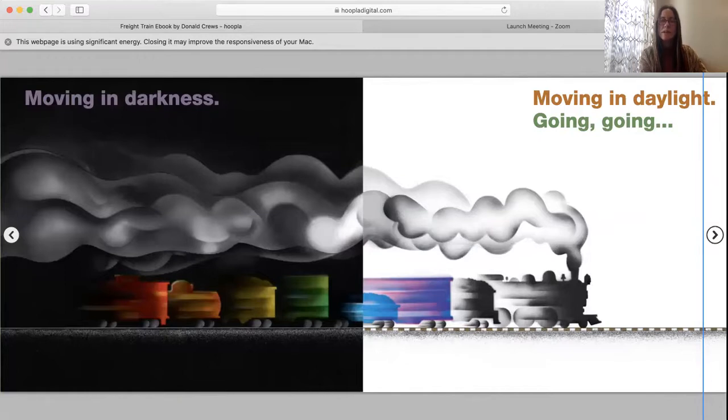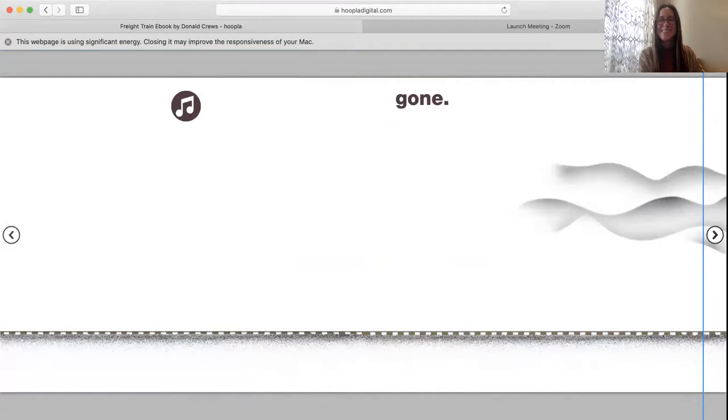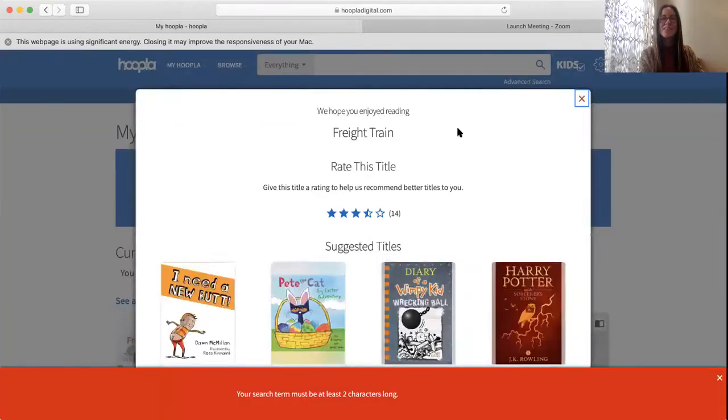Going. Going. Going. Gone. I hope you enjoyed that story by Donald Crews. I'll see you again next time. Bye bye!